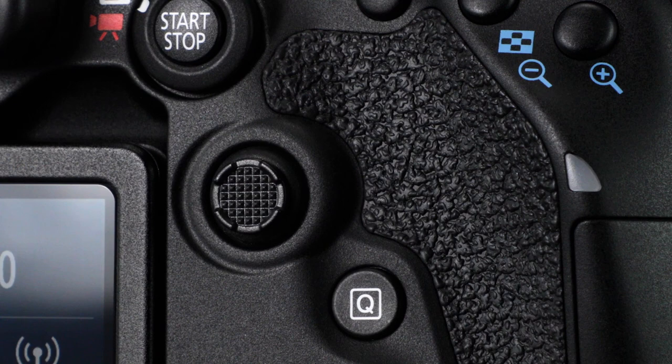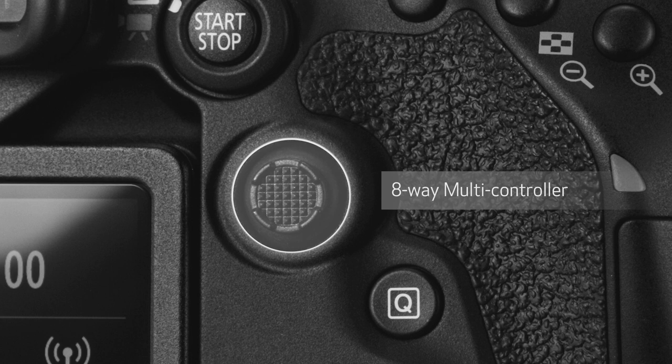The EOS 90D adds a separate 8-way multi-controller on its back, giving even more direct control to the serious photographer, especially for quickly moving any of its 45 AF points manually. Up to 27 of these AF points are available with f8 lenses.